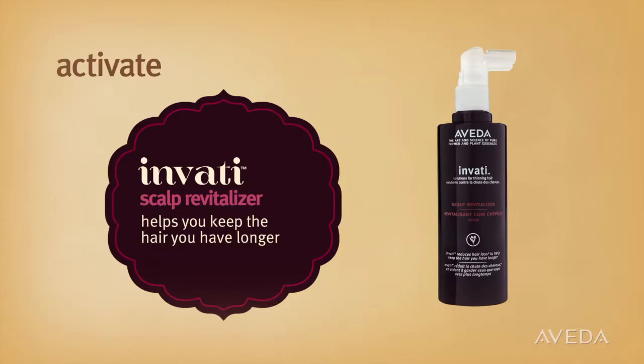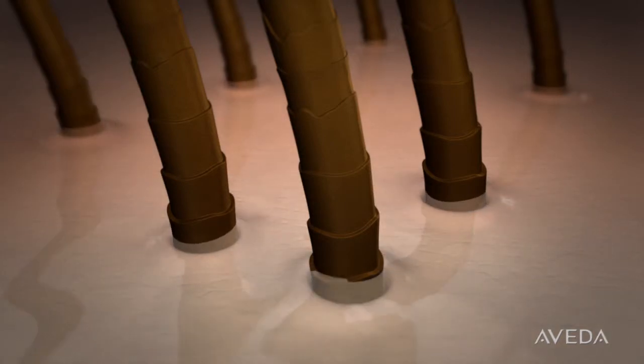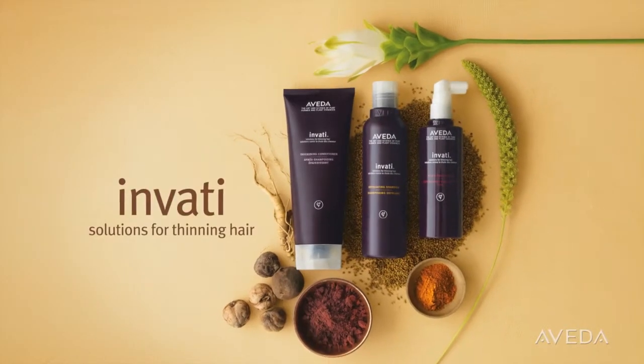Invati Scalp Revitalizer with turmeric and ginseng helps you keep the hair you have longer when you use it every day, morning and evening, as part of the complete Invati system.